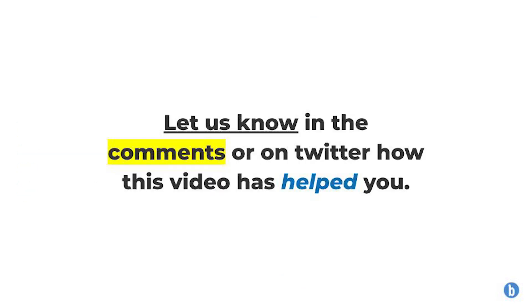Let us know in the comments or on Twitter how this video has helped you. I hope you enjoyed, and we will see you in the next one. Goodbye!